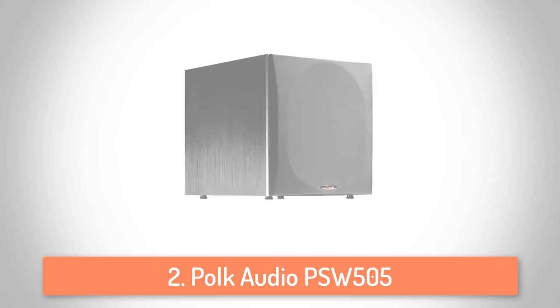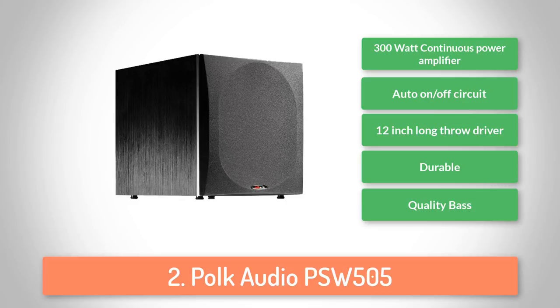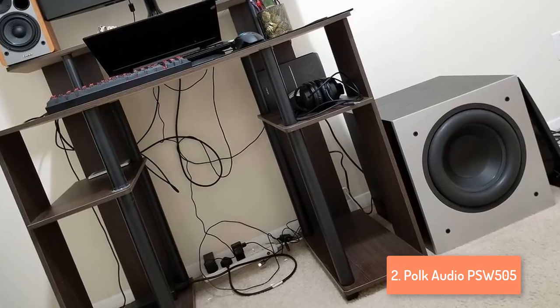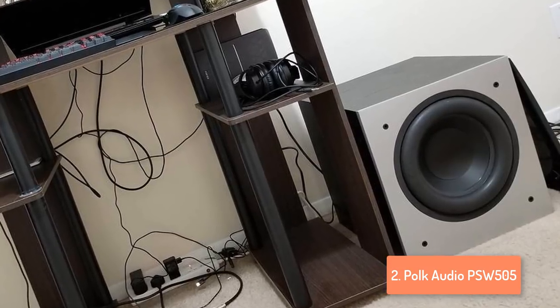Moving on, at number 2 we have the Polk Audio PSW 505. The Polk Audio PSW 505 is a great subwoofer which is packed with features, and it comes with an affordable price tag. It has a very good-looking design with a solid real wood covering finish gorgeously stained in black. The front features a curved cloth grill with a large oval for the woofer, and controls on the back are plentiful with tunable low-pass crossover, phase switch, volume control, and an attached power cable.